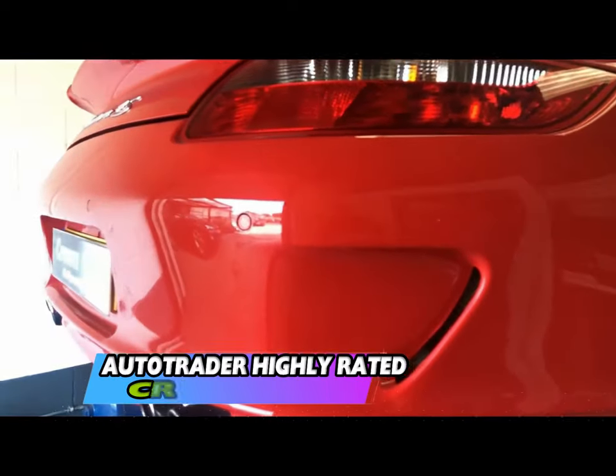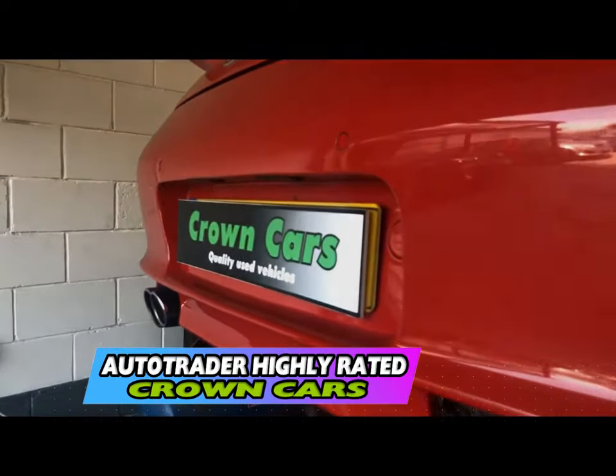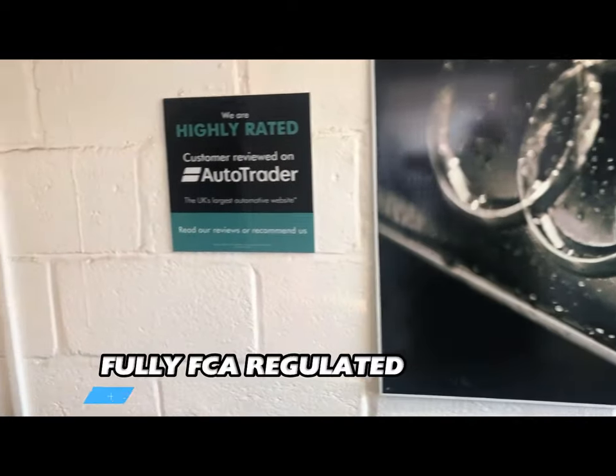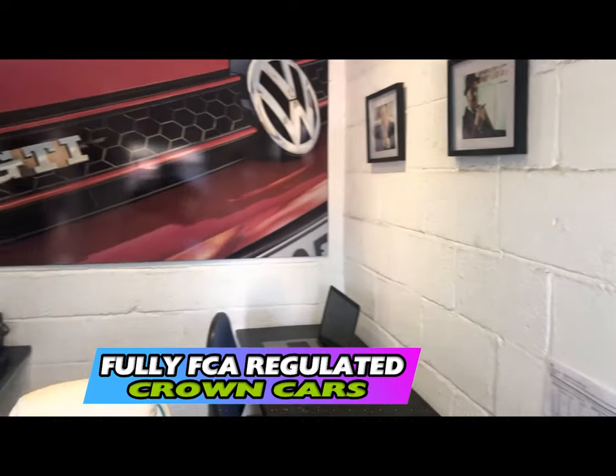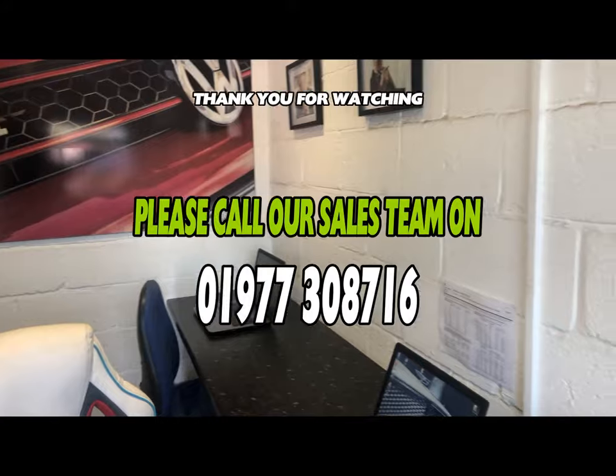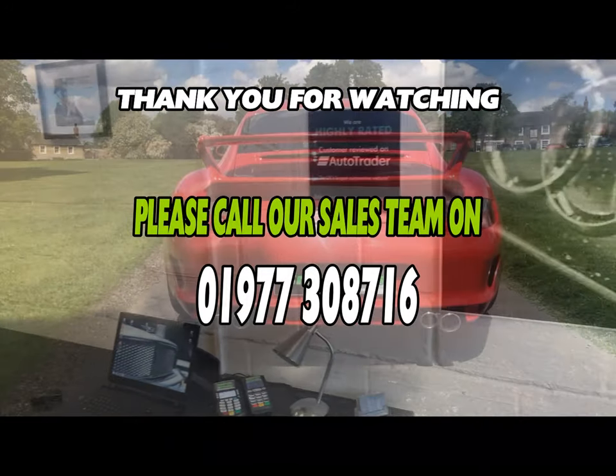They will also complete all the relevant paperwork so you can leave knowing everything is in place so you can start to enjoy your new vehicle with full peace of mind. If you have any questions or would like to book your viewing and test drive then please call us today and we'll be more than happy to arrange. Speak to you soon from all at Team Crown.